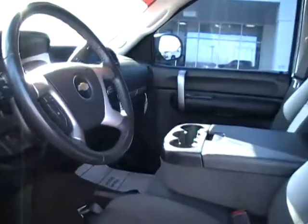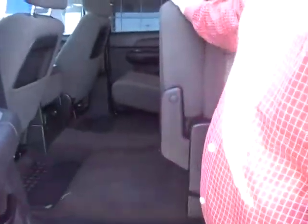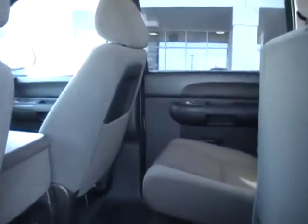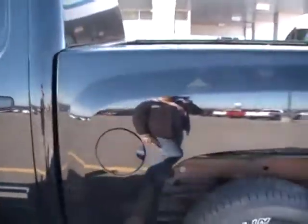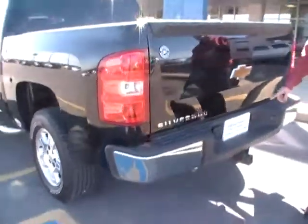This is a certified used vehicle, one owner. We've got storage room here in the back. It does have the trailer package on it, so you've got the bigger transmission.